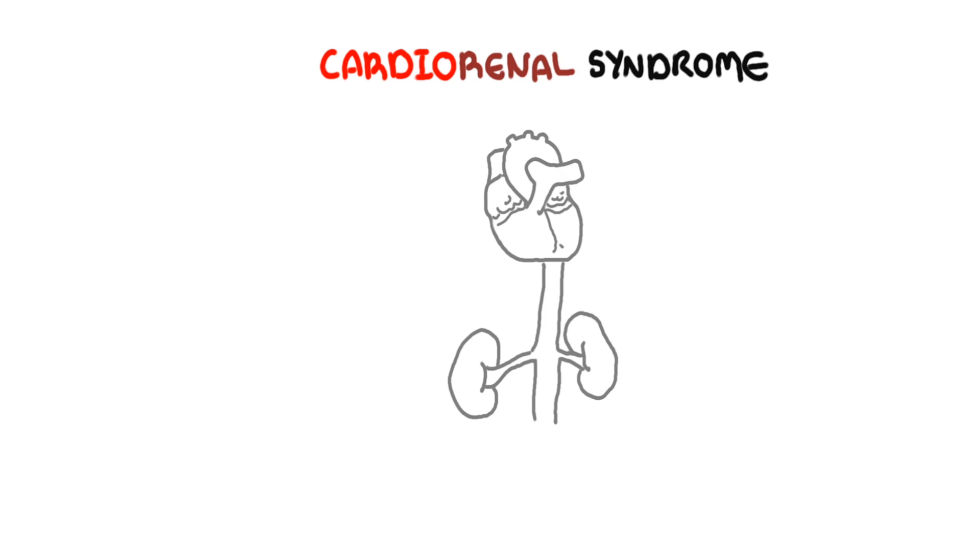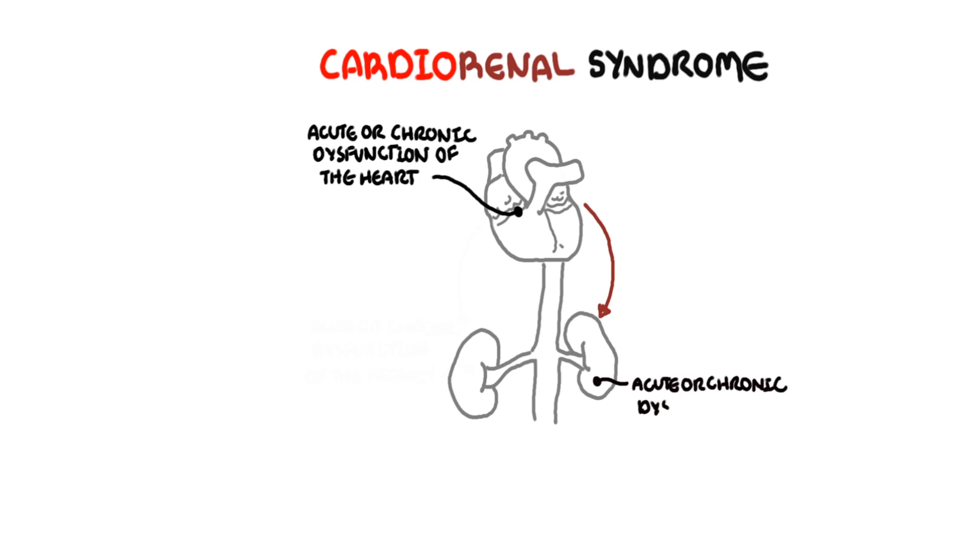Hello, in this video we're going to talk about Cardio-Renal Syndrome. Acute or chronic dysfunction of the heart can lead to acute or chronic dysfunction of the kidneys and vice versa. Acute or chronic dysfunction of the kidneys can lead to acute or chronic dysfunction of the heart.